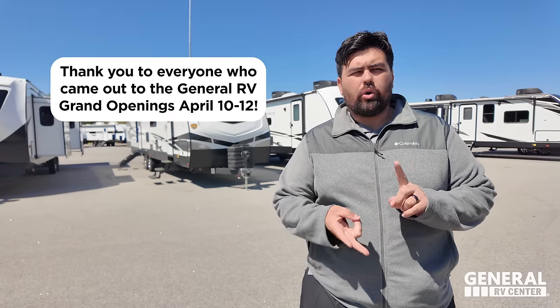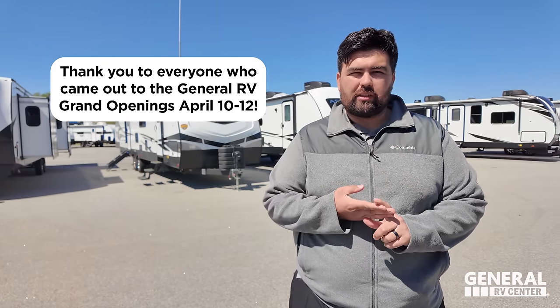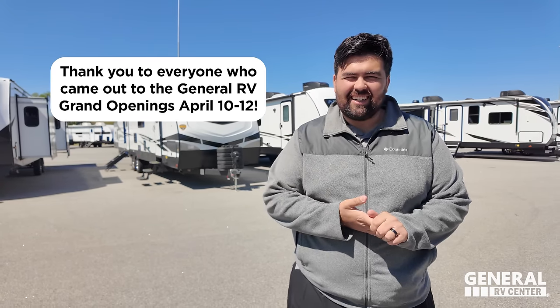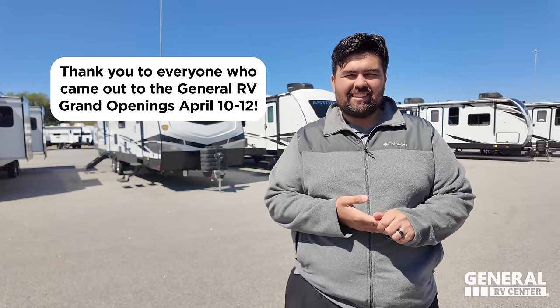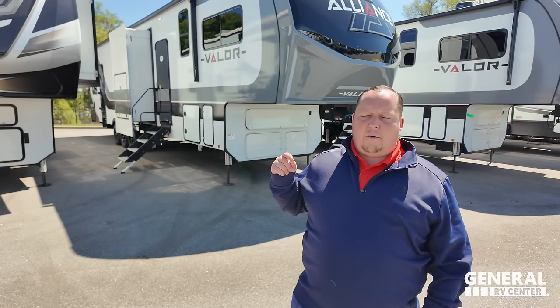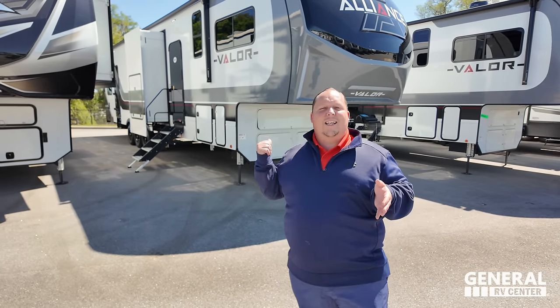So we'll be in Fort Myers, Orlando - or Winter Garden, I should say - and Fort Pierce. Grand opening sale April 10th, 11th, 12th. Our Fort Myers and Fort Pierce stores sell Alliance.